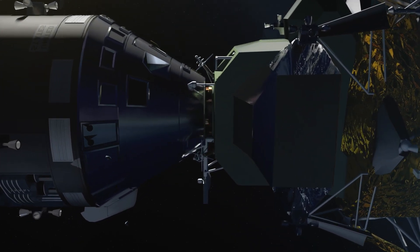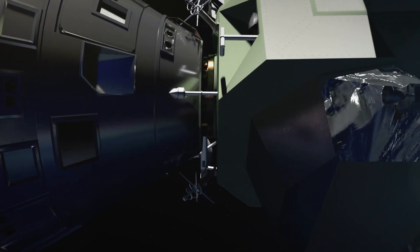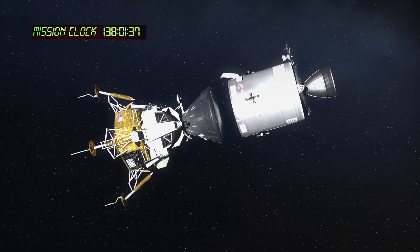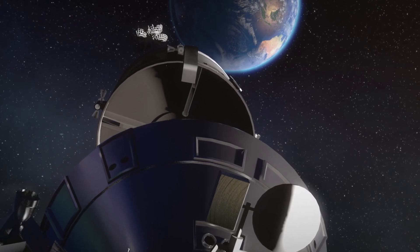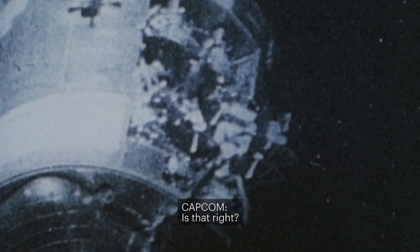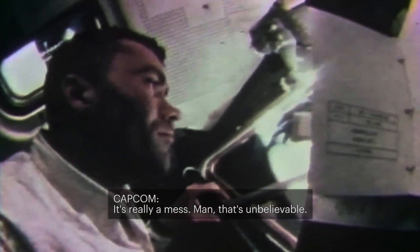Four hours before landing, the crew faces their next hurdle: the command module has to separate from the service module. It wasn't known that the separation was going to work. But it does. As the module drifts away, the crew is able to photograph the wreckage, revealing just how lucky they are. That's when they saw the incredible explosion damage on the side of the service module — one whole side blown out, almost from the base to the entrance. No one could believe that an explosion that disastrous had happened.